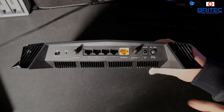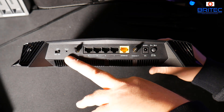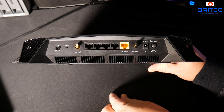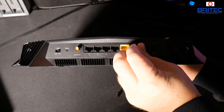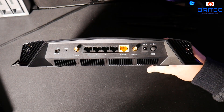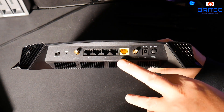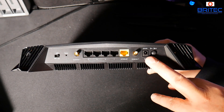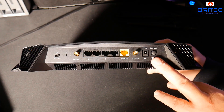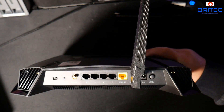Looking at the back, there are LED lights you can turn on or off, a reset button, and a cover that pulls off for the two antennas at the back. You've also got your five Gigabit Ethernet ports — the yellow one connects to your old router acting as a modem. There's also a DC input and a power button to turn the router on or off.